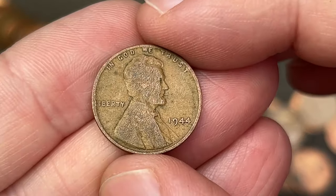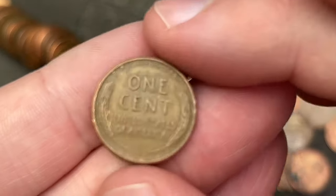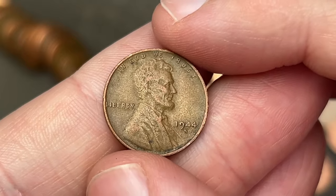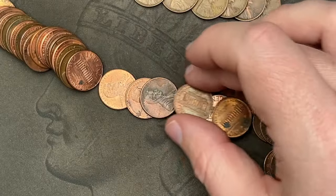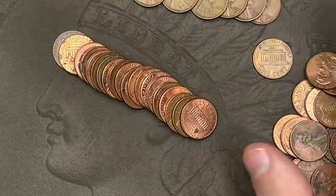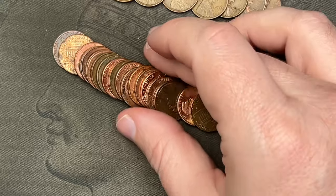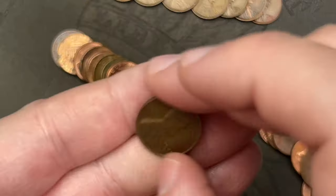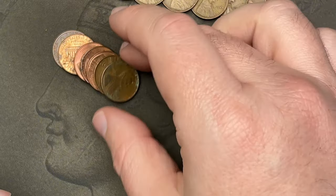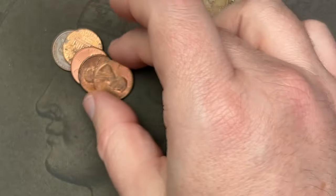This one looks worn — it's a 1944, really worn. I was hoping it'd be older but it was not. It's a strong 1944 out of San Francisco. Next: 1953 out of Denver. Then 1952 out of San Francisco. There's another — 1941 out of San Francisco. Then 1945 out of San Francisco — that might be the last one for the roll.